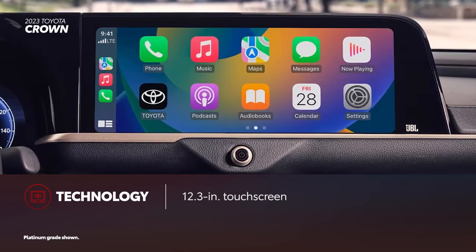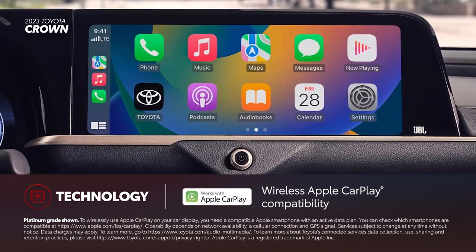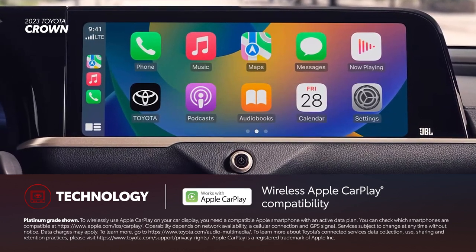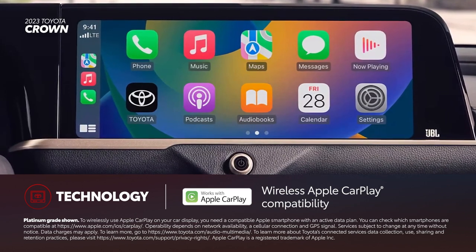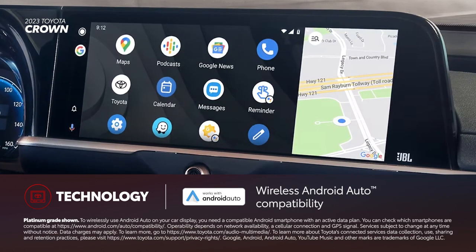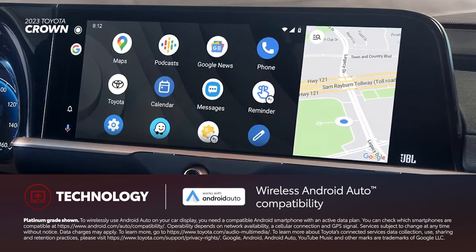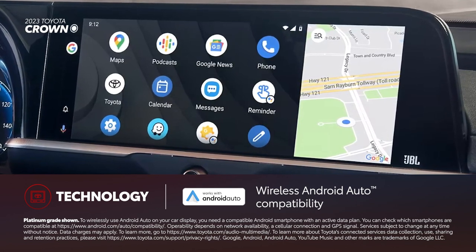Toyota Crown comes standard with a 12.3-inch touchscreen. Toyota's latest audio multimedia platform includes standard wireless compatibility for Apple CarPlay, which connects drivers to the apps on their iPhone, including maps, messages, podcasts, and music subscriptions. In addition, wireless Android Auto compatibility makes it easy to stay connected to Android devices and access various apps and services from Google, including YouTube Music, Google Maps, and Google Assistant.